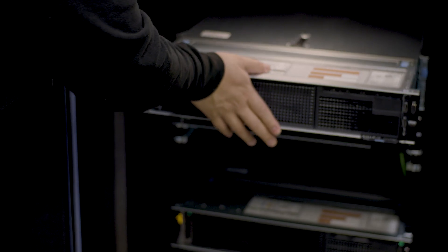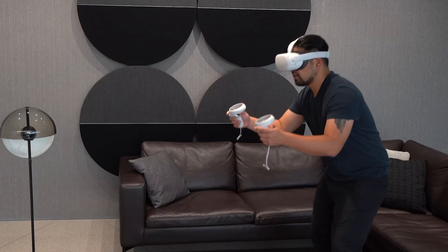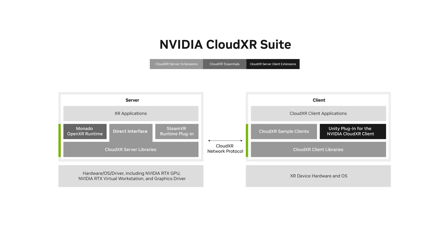Welcome to SIGGRAPH 2023. We are so excited for the NVIDIA CloudXR Suite announcement. CloudXR is NVIDIA's XR streaming solution. The suite is three pieces: the server side extensions, the CloudXR Essentials, and the client extensions.